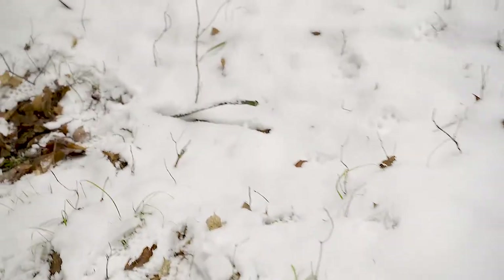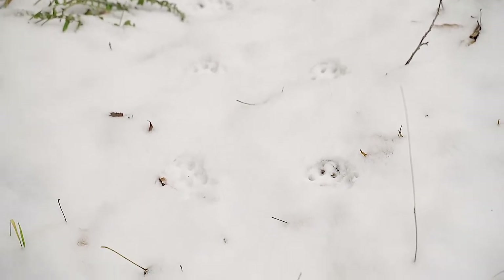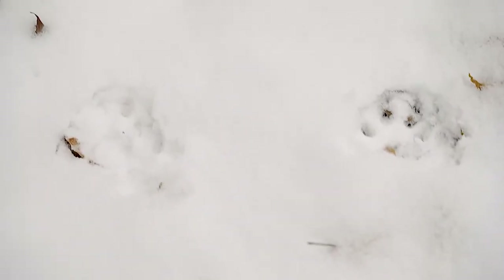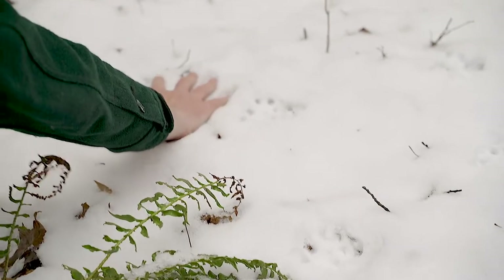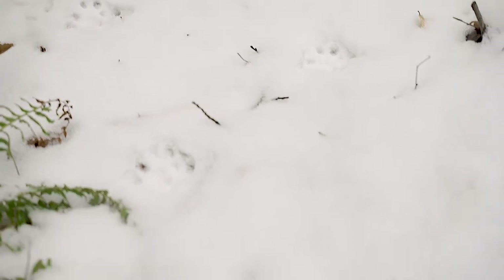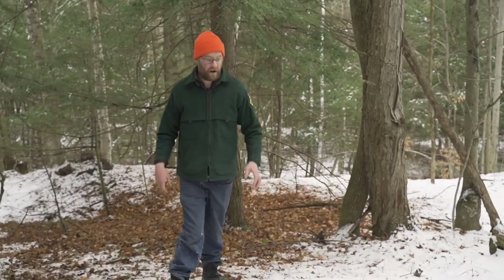With bobcat tracks, you're not going to see the front claws when they're walking — you just see the paws. The only way to identify a bobcat track versus a house cat track is the sheer size. Putting my hand next to this track — it's a fairly big track. A house cat track would look almost identical but would be about half the size. We'll also show you house cat tracks we saw on the drive in, which are noticeably smaller.